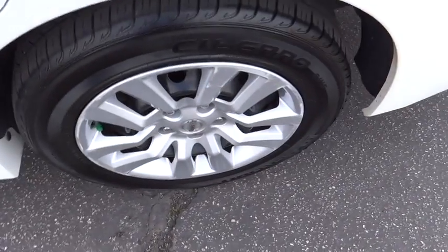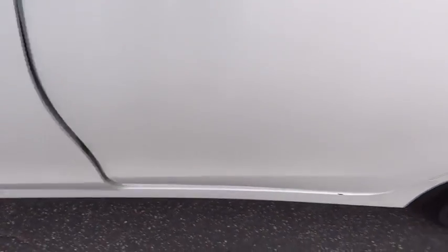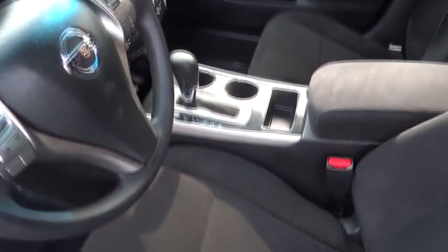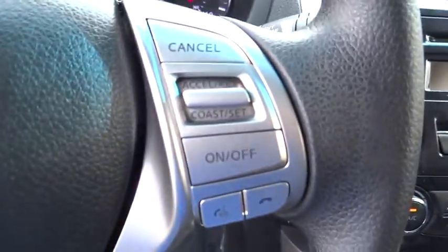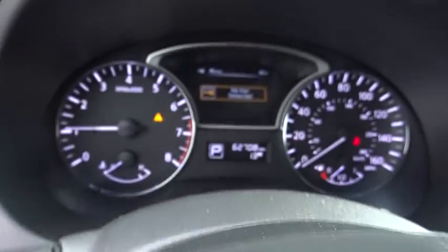Trip computer, CD player, MP3 player, child safety locks. If affordable style and reliability are what you're looking for, this vehicle couldn't be more perfect. Drive it today.